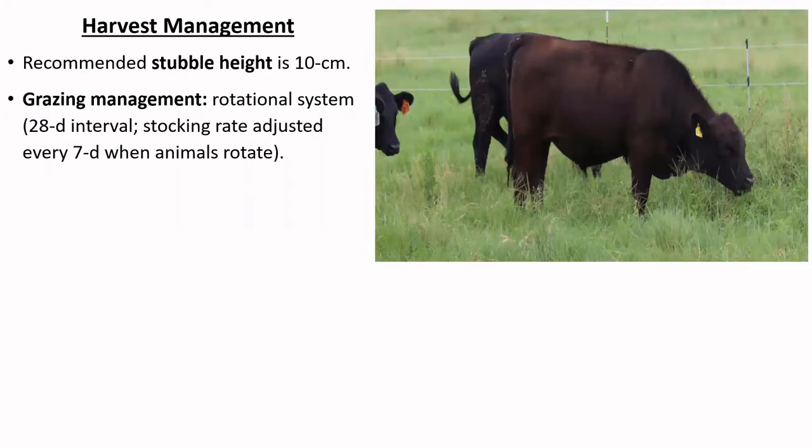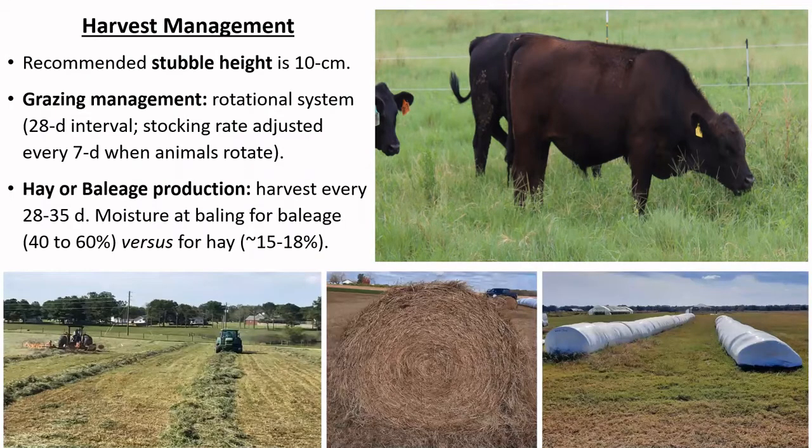Under grazing, rotational management is recommended to allow alfalfa to restore energy reserves and persist over time. In our ongoing study, we are using a 28-day interval and adjusting stocking rates every seven days. This system is also conducive to hay or baleage production; harvests should occur every 25 to 35 days, and moisture at baling should be between 40 and 60% for baleage production, and between 15 and 18% for hay production.